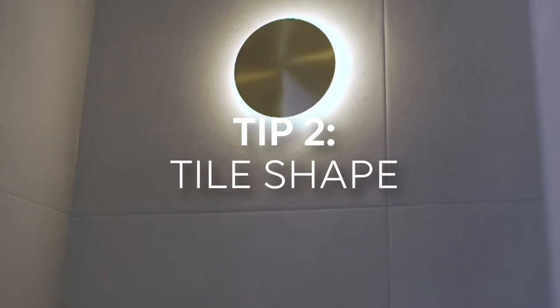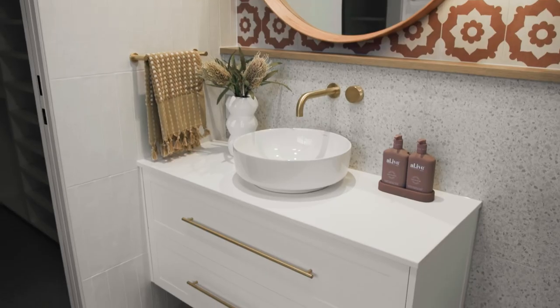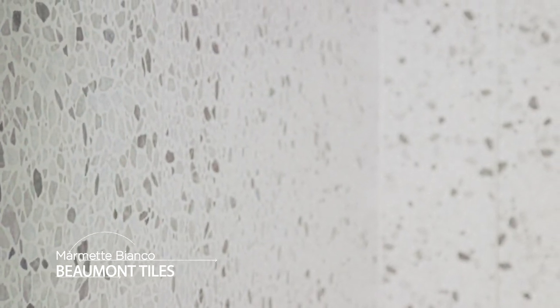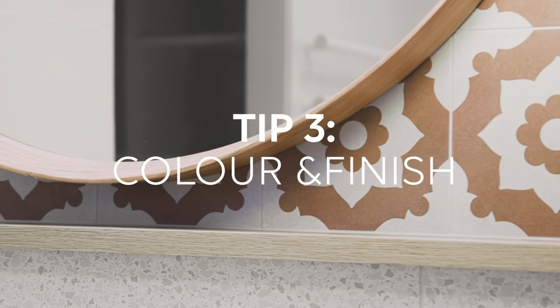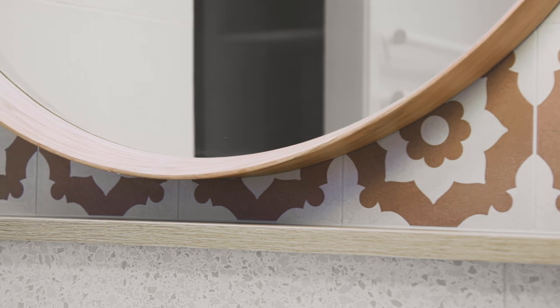Speaking of tile shape, there is so much choice out there — different shapes can add a bit of fun and different textures to your bathroom. In bathroom three, we have used Fir Fingers in Peacock Gloss, which is a mosaic-style tile from Beaumont Tiles.